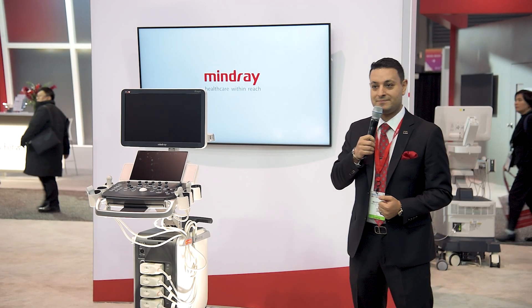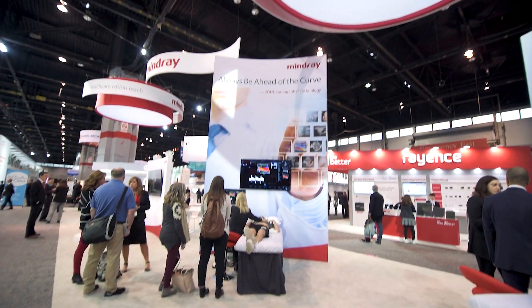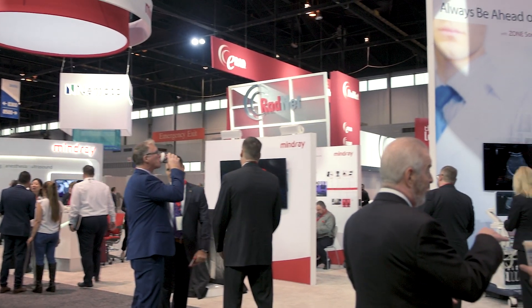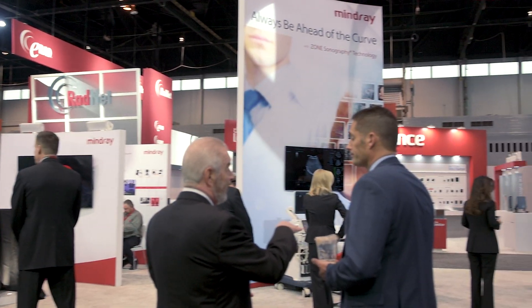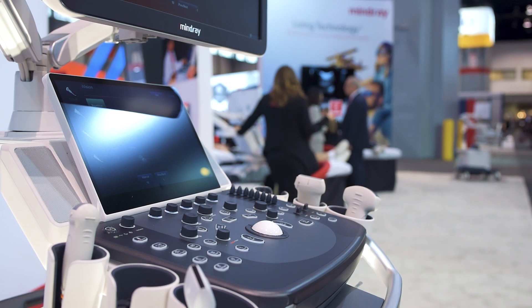In working on product development, we work with our customers and our partners in the market, and wanted to introduce a product that addressed multiple specialties, but more importantly aligned with the financial goals and budget constraints of a wide range of institutions, and addressed the concerns of today's healthcare environment.